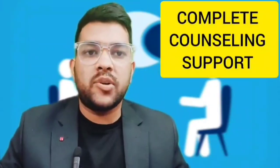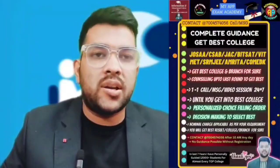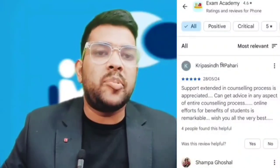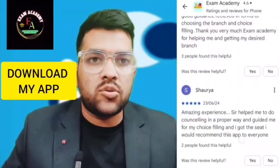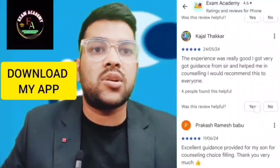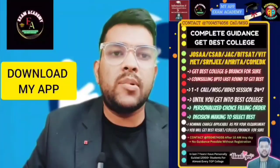I provide complete counseling guidance and mentorship to get you the best possible college across India. I guide all types of counseling — JEE, CSAB, JoSAA, JAC Chandigarh, and private engineering entrance exams like BITSAT, Manipal, VIT, COMEDK, AMRITA, AEEE, SRM, KIIT, LPU, and MH-CET, WBJEE. I help with choice filling, decision making, branch selection, and career counseling. Services include one-to-one calls, message sessions, video sessions, Google Meet, and live sessions through my app.